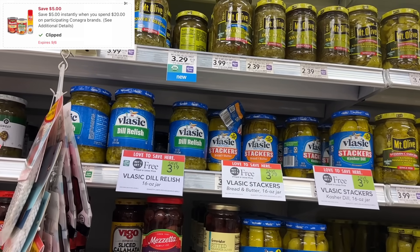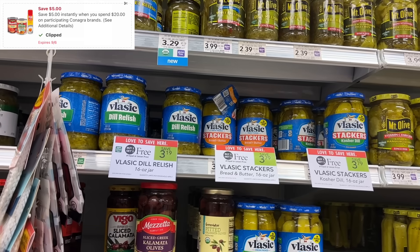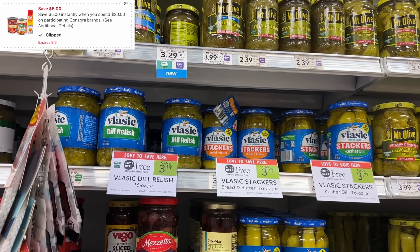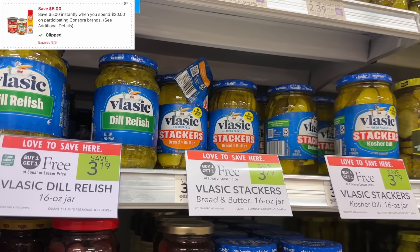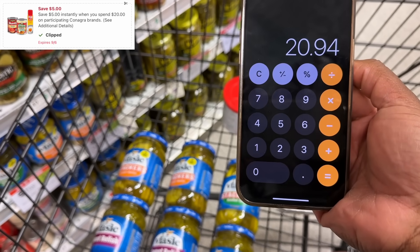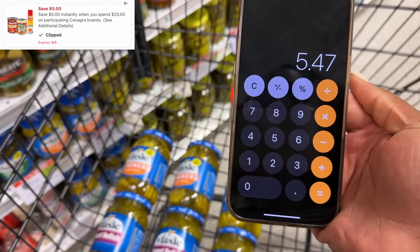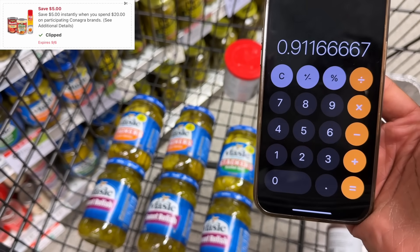If you still have your $5 off $20 Canacra coupon, this is the last week to use it since it's about to expire. These products are buy one get one and included in that coupon. What I would do is pick up three of the products at $3.19 and three at $3.79, buy one get one, because that totals $20.94 so we can use that coupon. We save half with the sale, so $10.47 pre-coupon minus that $5 off $20 will be $5.47 for all six items — only $0.91 each.